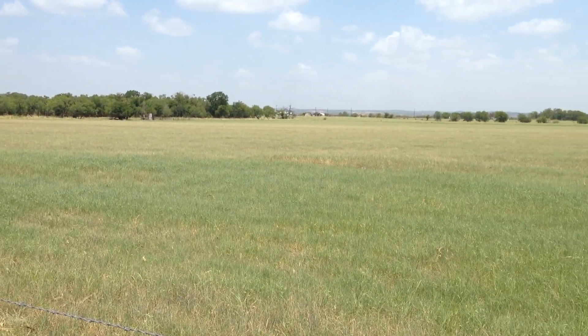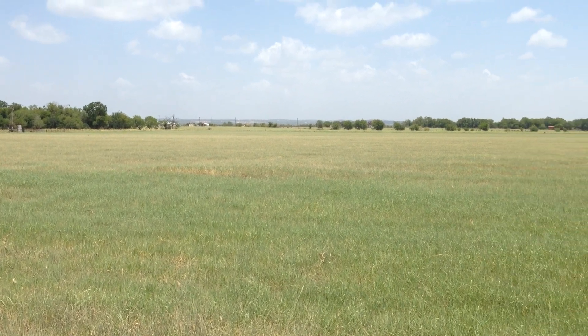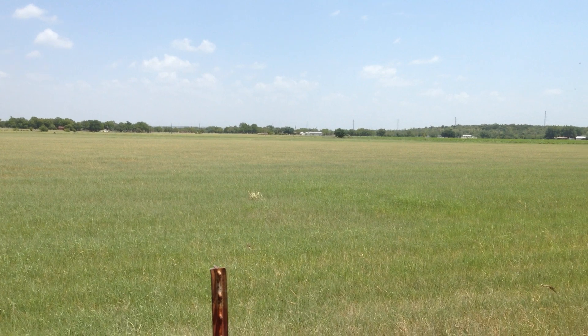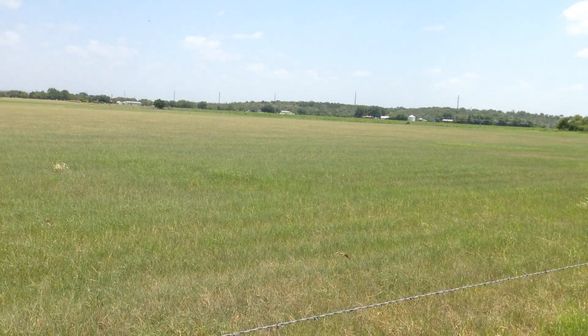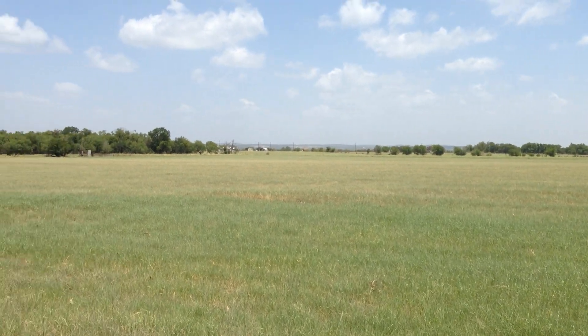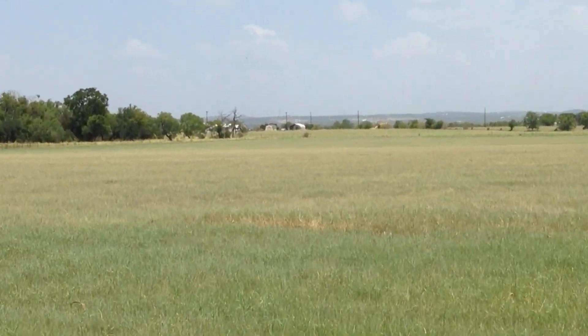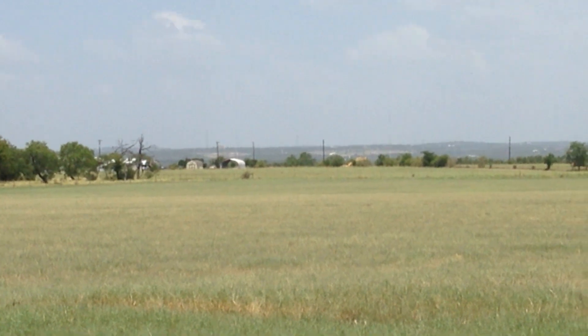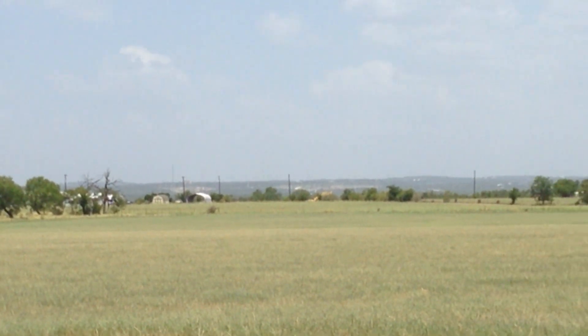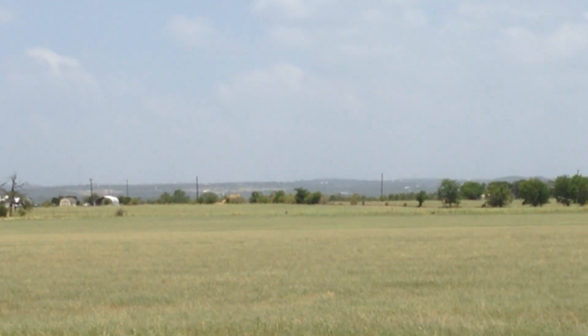This is classic Blackland Prairie right here. It's only in the eastern extreme of the county. This is kind of a neat spot because you can see the prairie, and very clearly you can see the Balcones Escarpment right there. That is the escarpment and the beginning of the Edwards Plateau.